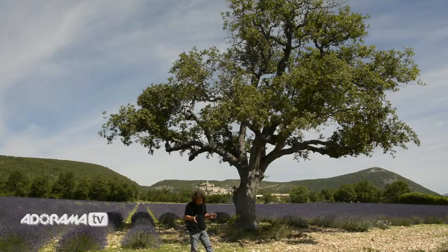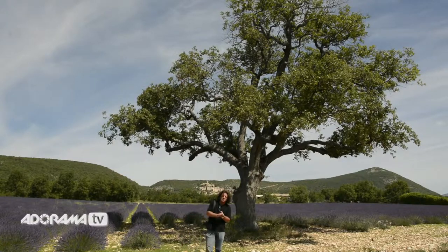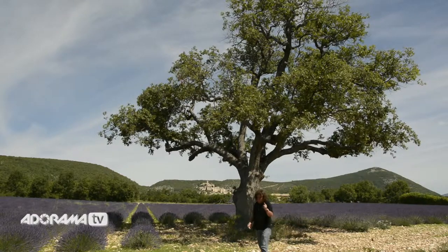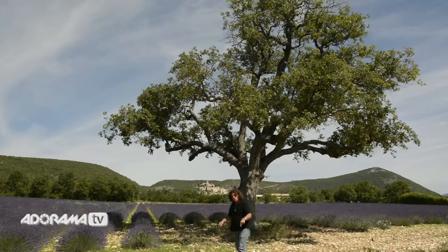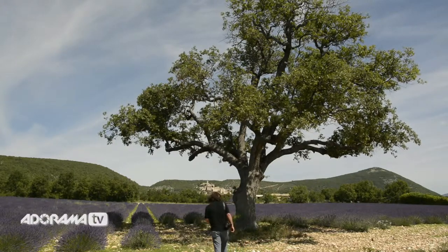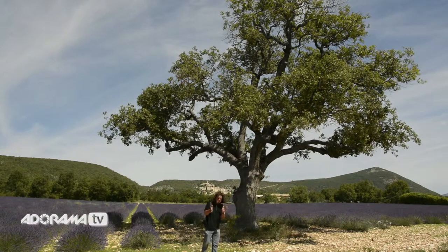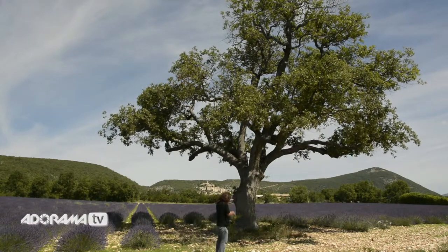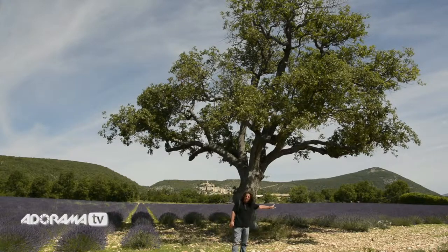I'm here in the beautiful countryside of Provence, France, where I have found the elusive but proverbial oak tree with lavender fields. In the distance you can see the small town of Bannon — that's B-A-N-O-N — famous for its cheese, in case you want to Google exactly where I'm at. I've already done what I call the obvious shot with wide-angle lenses, shooting the rows of lavender with the tree and the city of Bannon in the background.